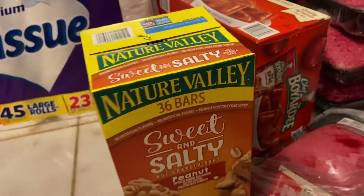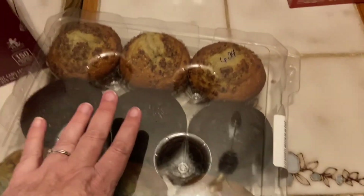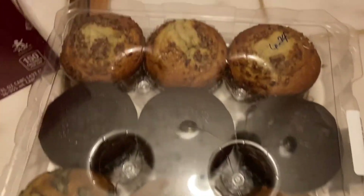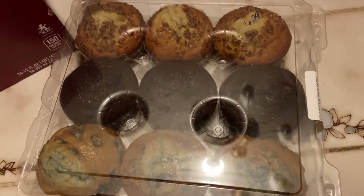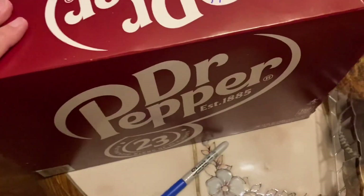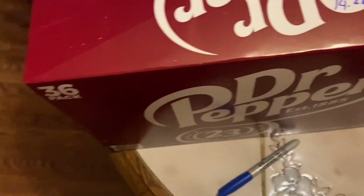I got a package of nine large muffins — banana, chocolate, and blueberry. This will be breakfast tomorrow on the way to church and the first few days of the week. I also got two packs of Dr Pepper, 36 in each pack, for $14.22, and two packages of Gold Peak tea for Brent.